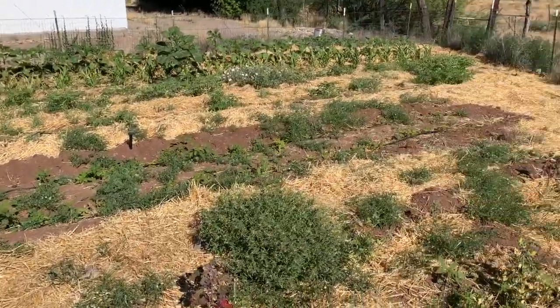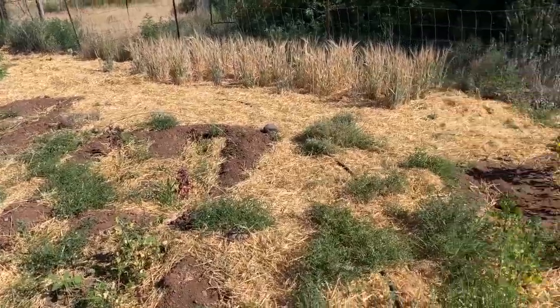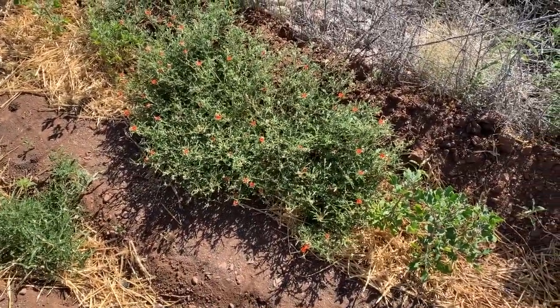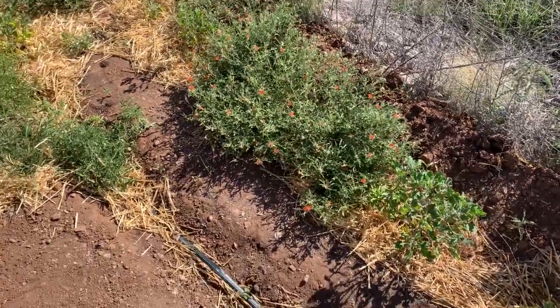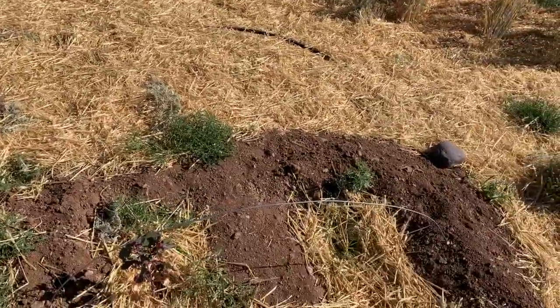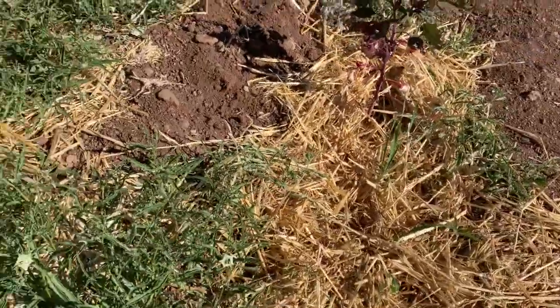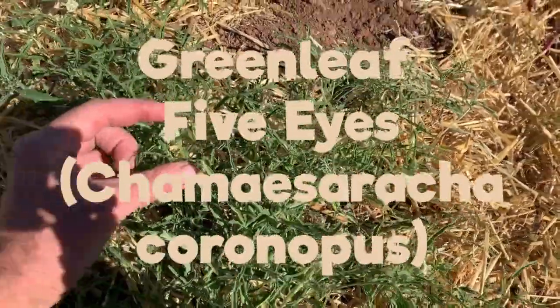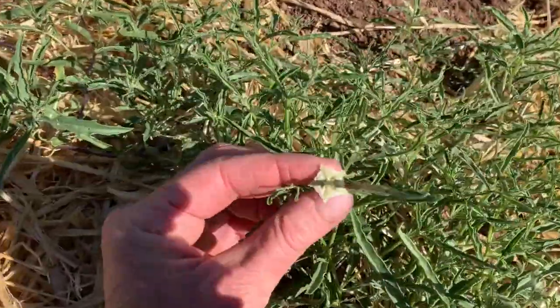Mulch runs out — we just happen to have a bunch of bales at the property. In the future, if we don't have bales and we have ground cover instead, that could work out pretty well. Another plant I'm keeping, in part because it's a ground cover, is this one — it's called the green leaf five eyes.